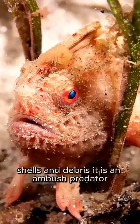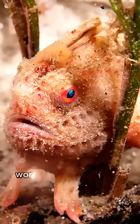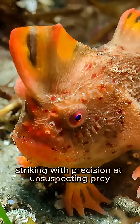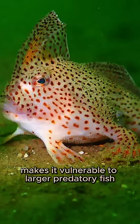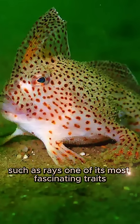It is an ambush predator, feeding on tiny crustaceans, worms, and invertebrates, striking with precision at unsuspecting prey. Its sedentary nature, while effective for stealth, makes it vulnerable to larger predatory fish, such as rays.